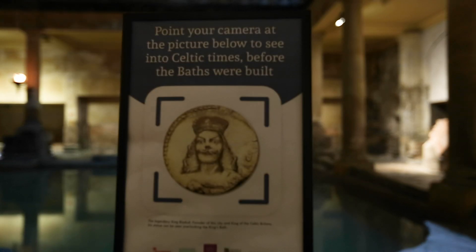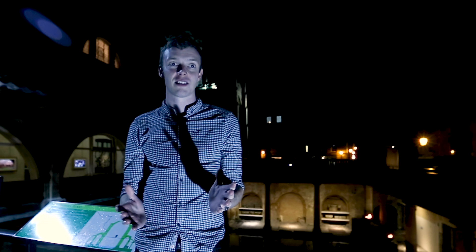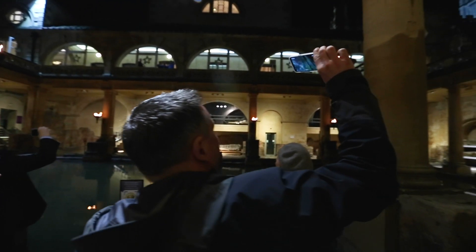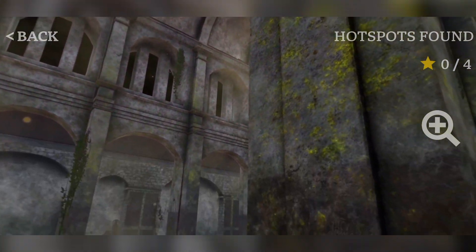We're here today to test out the Roman Baths 5G application that we've made, which kind of gives you a window back in time. This uses a 3D model that's been exported to 360 video, which allows us to align that 360 video to the physical environment here at the Roman Baths and give you this window back into how the Roman Baths would have looked at different points in time.